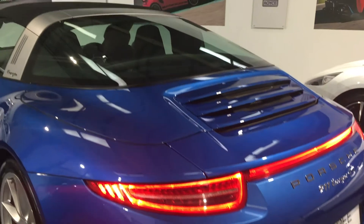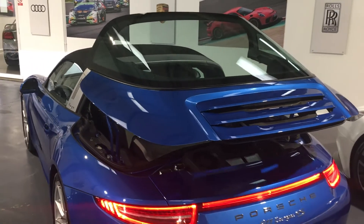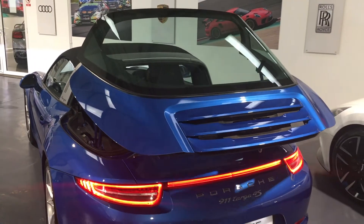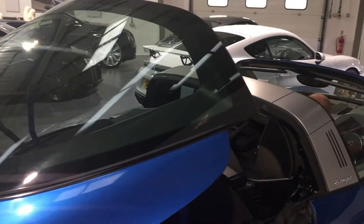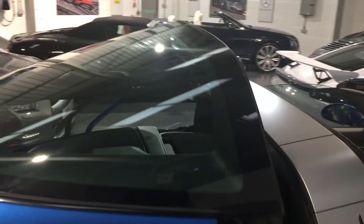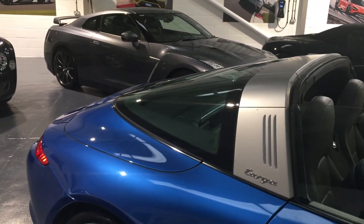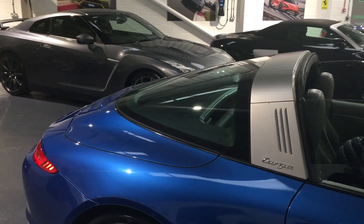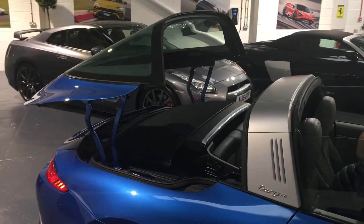Just taking you to the other side of the car. I'm going to show you the roof coming down so you can actually see it all working properly.